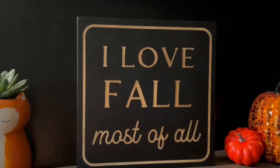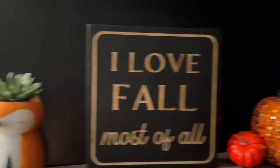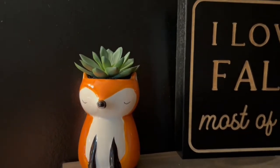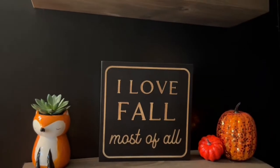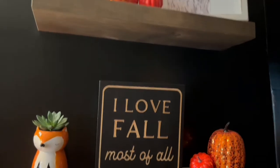I got this 'I love fall most of all' wooden sign at Big Lots for five dollars, and I got this cute little fox succulent at TJ Maxx for $6.99. I have those sitting on one of the shelves above our toilet in the bathroom.